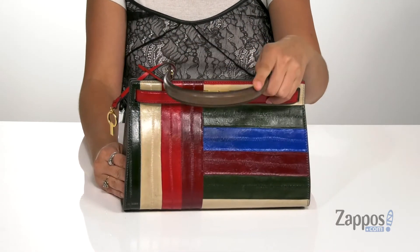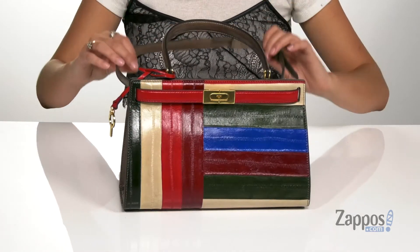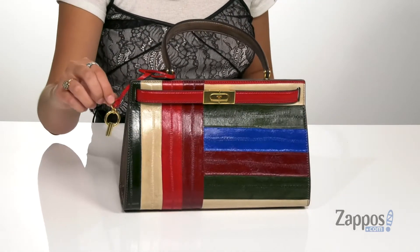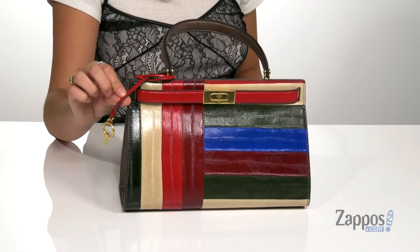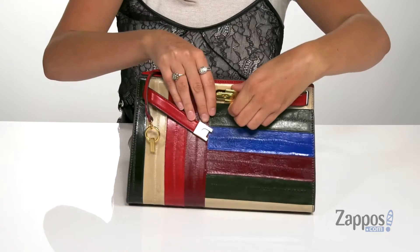It features a top carrying handle as well as a detachable and adjustable crossbody strap. It has this little key chain that you can detach or you can leave it on here. And then you open up the inside by pinching these two sides.